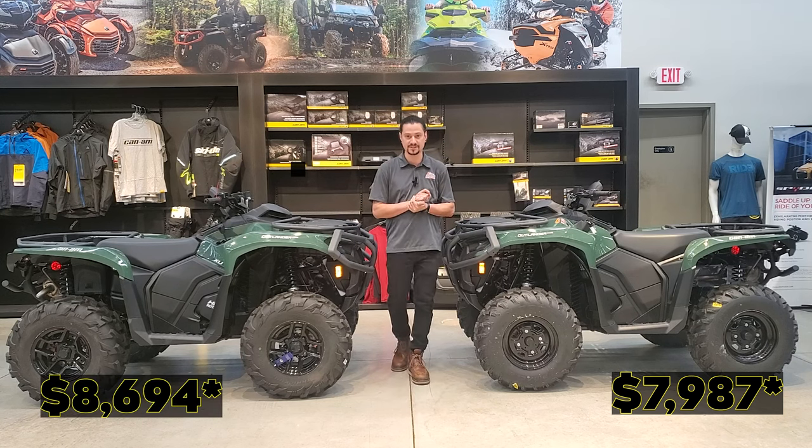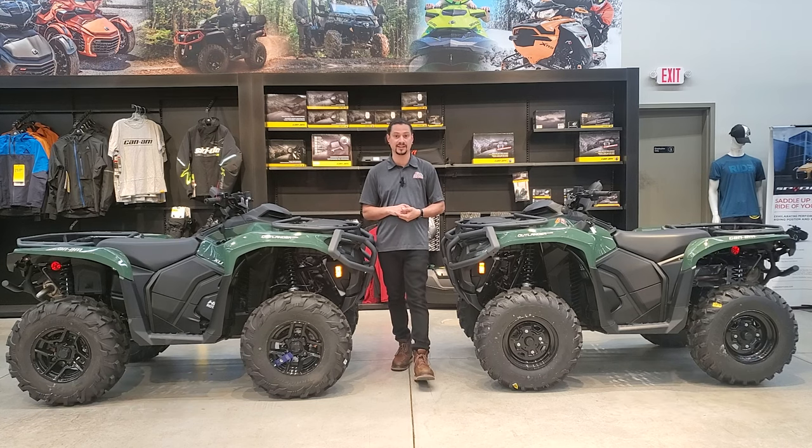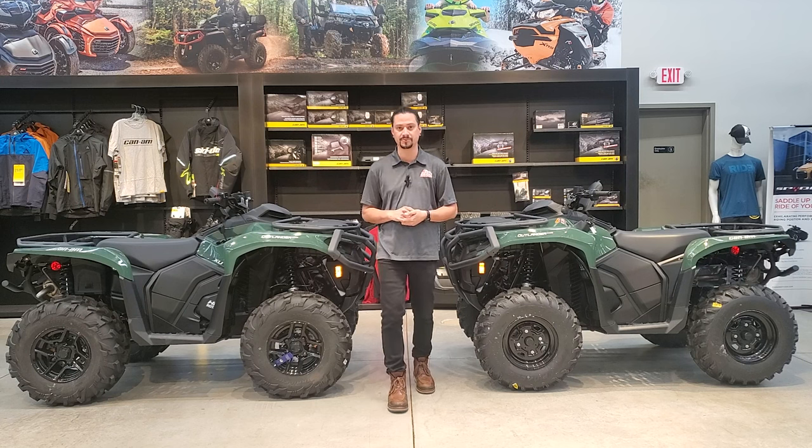I just went over some key differences. There are more differences I'd love to show you if you want to come in and check it out. Again, my name is Alejandro at Action Powersports in Waukesha, Wisconsin. Please stop by — I'd love to show you these units in person.